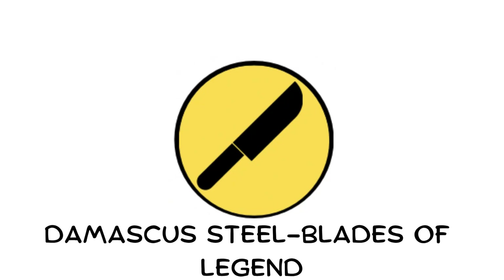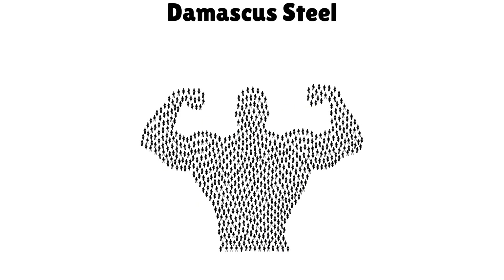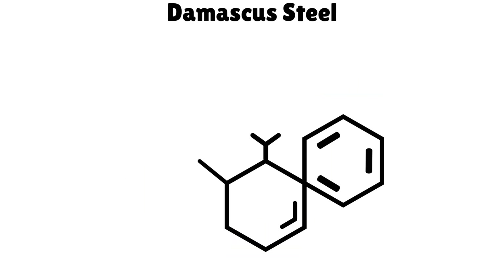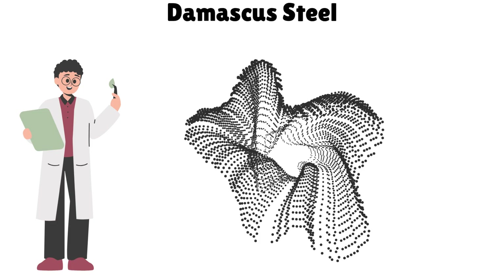Damascus steel — blades of legend. Damascus steel swords were famous for being incredibly sharp, flexible, and nearly unbreakable. Forged in the Middle East, they could slice through other blades. The exact method was lost by the 18th century. Modern scientists believe it included carbon nanotubes, centuries before we even knew what they were.